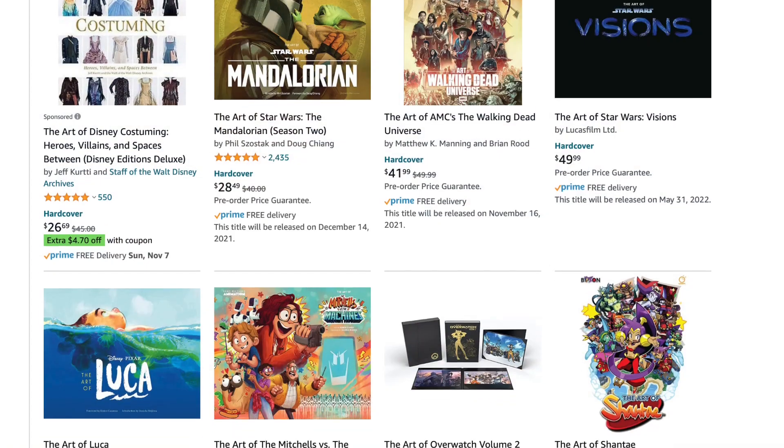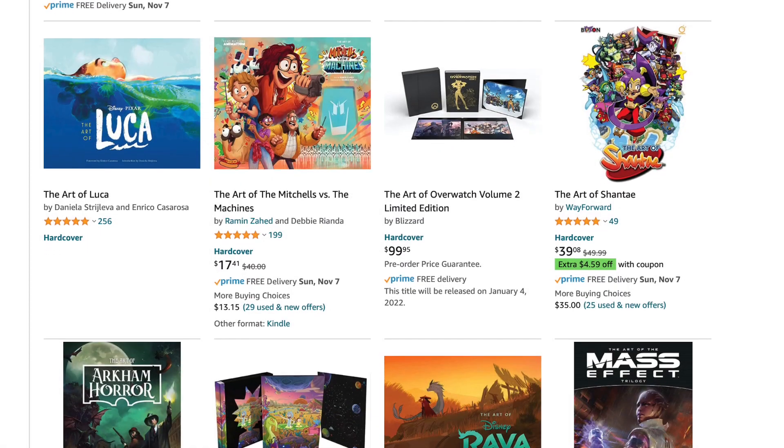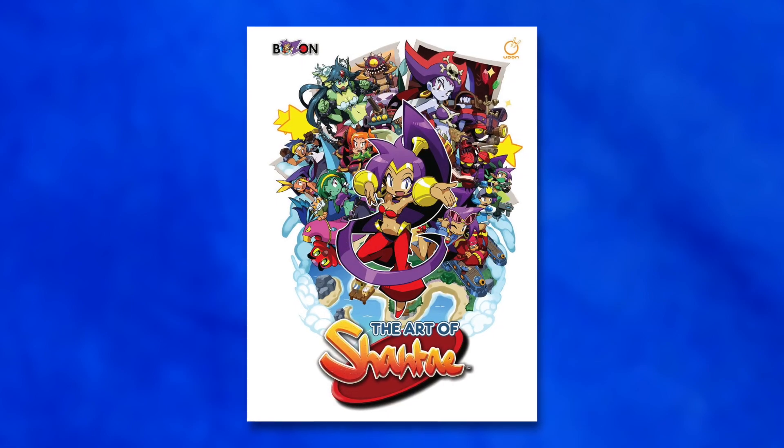What is up guys, my name is Chase and today we are going to be talking about video game art books. Recently there have been many books being made in the art of category. These are art books that take you behind the art process of your favorite movies, TV shows, and of course video games. I've managed to collect a few of these books from Amazon, so let's take a look at some of my favorite video game art books.